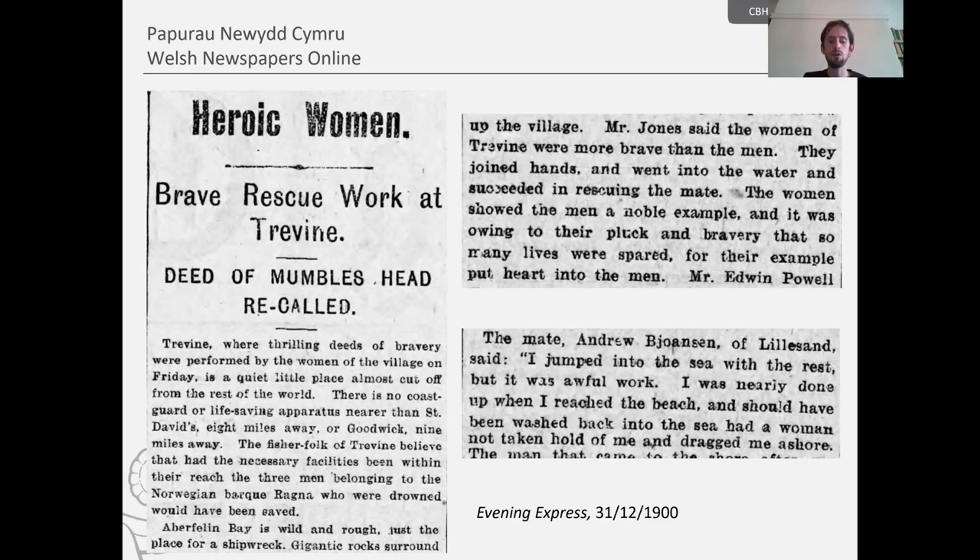We also get some really fascinating stories. In December 1900, the Norwegian bark Ragnar was shipwrecked in Abervale Bay in Pembrokeshire in quite terrible weather. A report of the rescue efforts appears in the Evening Express, where the correspondent gets detailed interviews with survivors and the captain. We also get reference to the heroic women of Treveen, the nearest village, who participated in the rescue efforts. The report emphasises their role, reading: 'The women showed the men a noble example, and it was owing to their pluck and bravery that so many lives were spared.' One of the ship's mates, Andrew Boyanson, said: 'I jumped into the sea with the rest, but it was awful work. I was nearly done up when I reached the beach and should have been washed back into the sea had a woman not taken hold of me and dragged me ashore.'